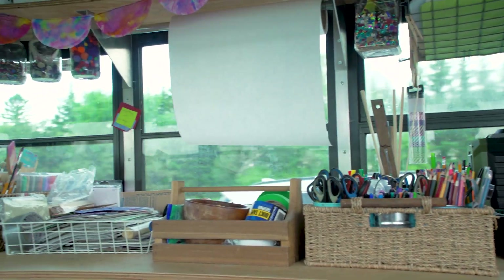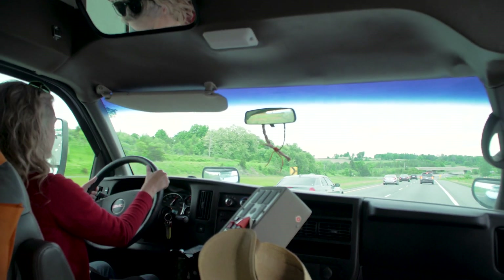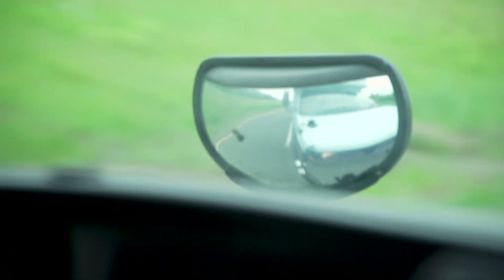And they have very generously agreed to be our paint sponsor for our summer 2023 season. We're headed to their Kingston factory right now to meet up with some of the fine folks at Triart and pick up all the wonderful donations.